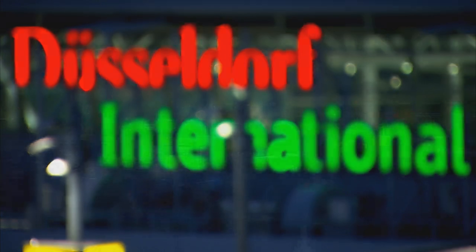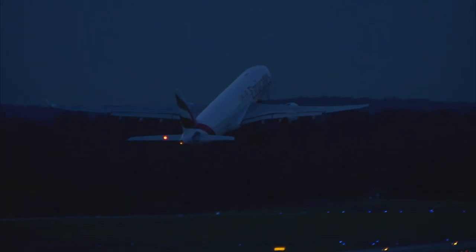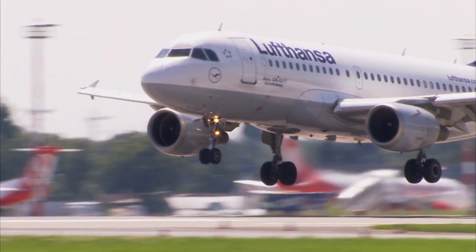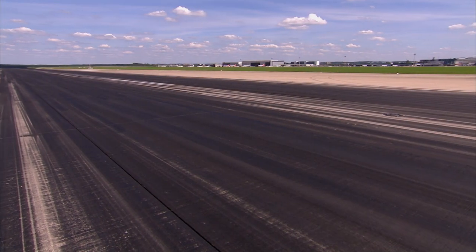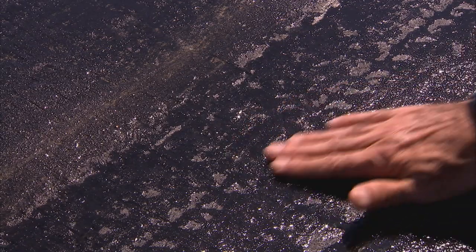Düsseldorf — Germany's third biggest airport with a passenger throughput of almost 20 million, so everything has to run smoothly. But not everything itself is entirely smooth. On touchdown, rubber is deposited — so much rubber that every two months or so, depending on traffic volume, it needs to be removed. Rain in particular can turn the runway into a treacherous skid pan.